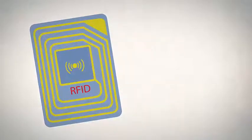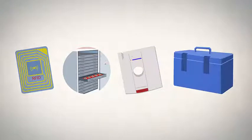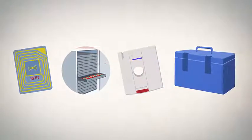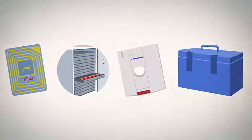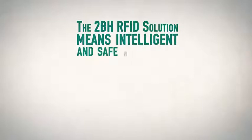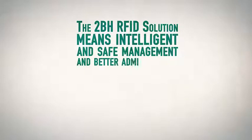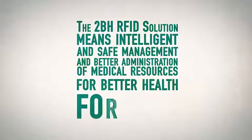This example clearly illustrates the perfect traceability solution for blood bags. By partnering with B Medical Systems or by using its products, you contribute to the improvement of the quality of products administered to patients by perfusion. The 2BH RFID solution means intelligent and safe management and better administration of medical resources — for better health for all.